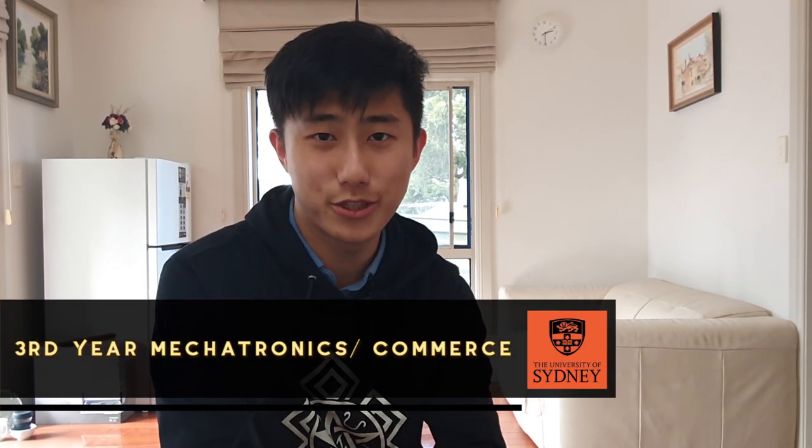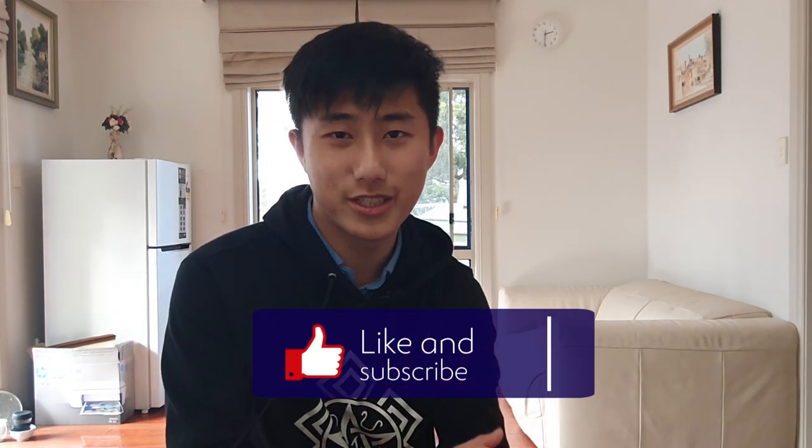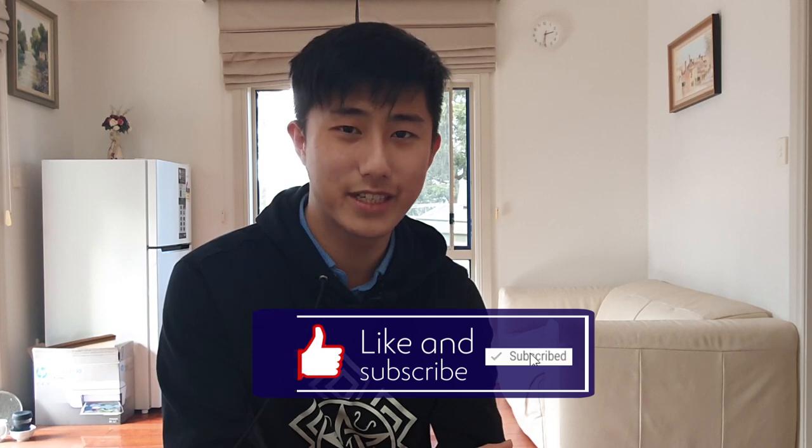Hey guys, welcome back to my channel. For those of you who don't know me, my name is Shane and I'm a third year engineering and commerce student at the University of Sydney. On this channel we share a lot of unique studying tips and tricks as well as insights into college life. Today is the 25th of June, the official start of my winter intensive school, and today I'll be completing one full subject — OLET 1203 Bootstrap Finance — which counts as two credit points as part of my degree at USyd.